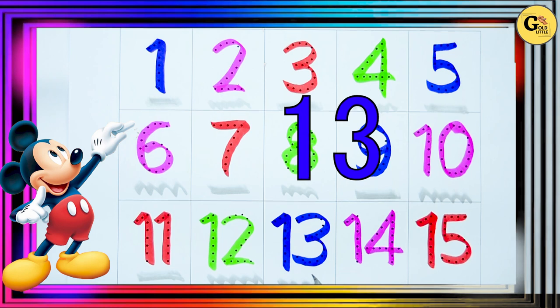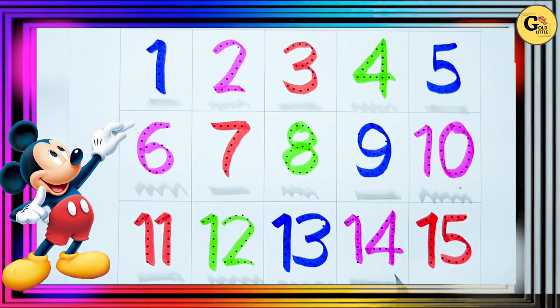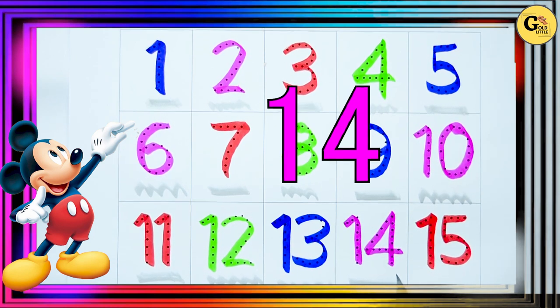13. With blue color. 14. With pink color.